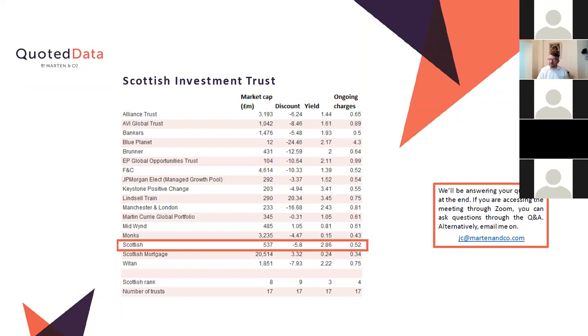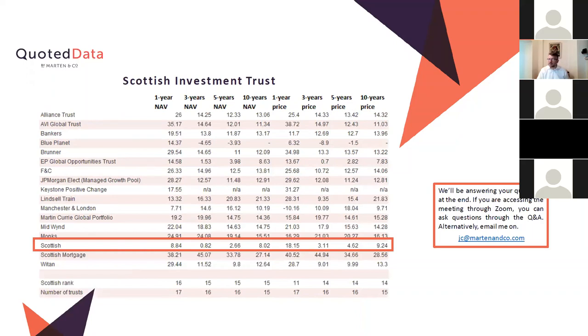It has a reasonable yield, but that's not the point of the fund at all, and fairly low ongoing charges because it was a self-managed fund — it employed its own managers and that kept the cost down. The performance numbers show it's pretty much close to the bottom of the table. I've taken out the numbers from Keystone for over a year because they obviously refer to a period when Keystone was a UK trust. So Scottish Investment Trust is almost at the bottom of its sector over most time periods.